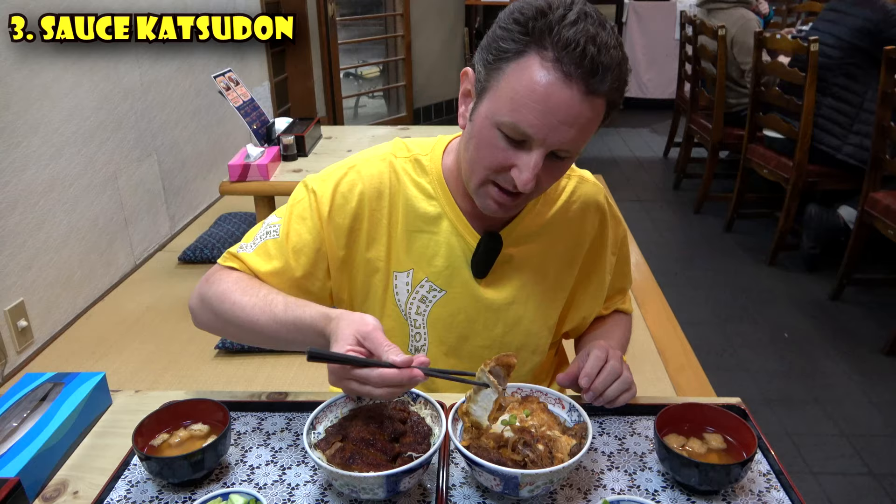Another must-eat in Fukushima Prefecture is Sauce Katsudon, and we are at Nakajima Restaurant — the originator of Sauce Katsudon 80 years ago. They actually have two dishes of Sauce Katsudon: this one on my left that has egg and onion, and this one on the right that has sauce and cabbage. I want to go ahead and dive into this one with the egg. It looks pretty good and moist.